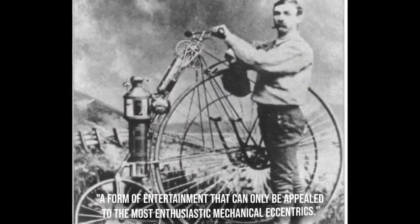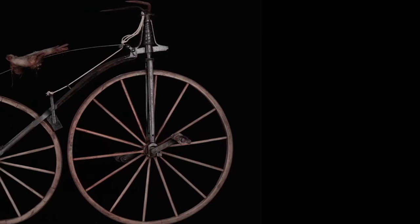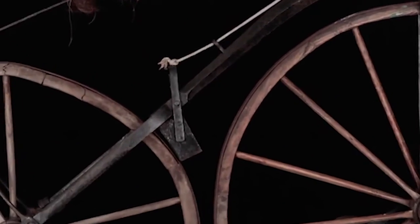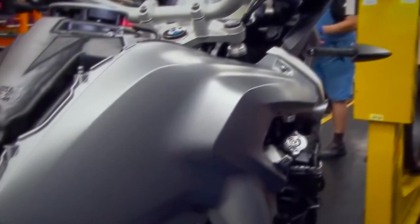In 1901, Engineering Magazine described the motorcycle as a form of entertainment that could only appeal to the most enthusiastic mechanical eccentrics. Last year, 4 million motorcycles were used in the United States alone. Whether trusted as the primary mode of transportation, used for weekend recreation, racing, or exhibited as an antique, millions of people around the world have shown that the novelty of motorcycles is undoubtedly strong.